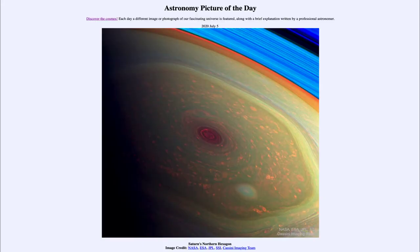Greetings and welcome to the introduction to astronomy. One of the things that I like to do in each of my introductory astronomy classes is to begin the class with the astronomy picture of the day from the NASA website, that is apod.nasa.gov/apod. And today's picture is for July the 5th of 2020.